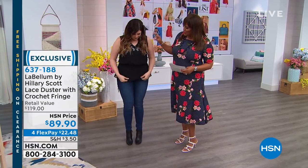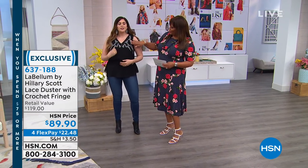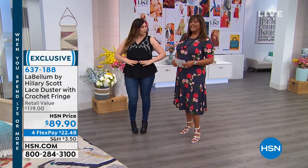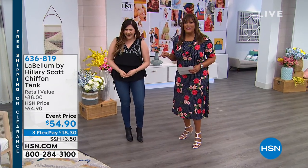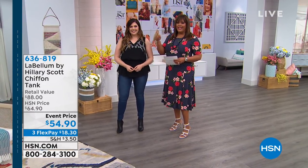This is a cute little tank that is coming up — so cute. With a little eyelet detail, all the little eyelet embroidery. The ruching at the waist kind of accentuates the most narrow part of your torso. And we're going to show off the duster that Colleen is wearing as well.